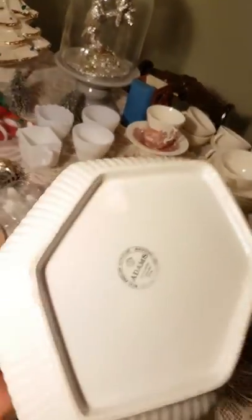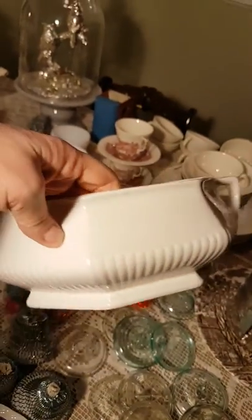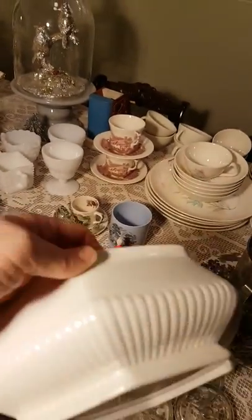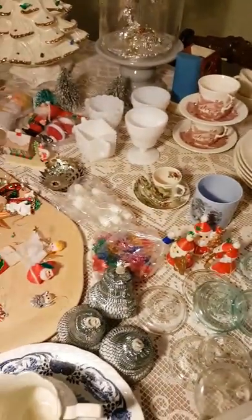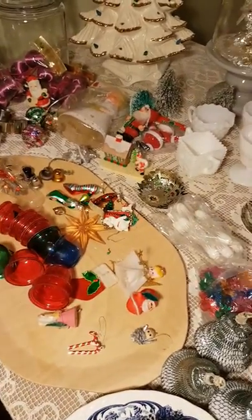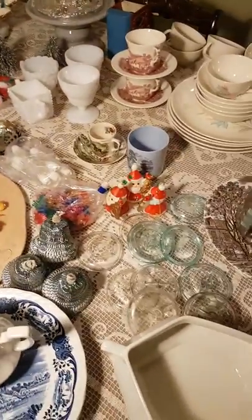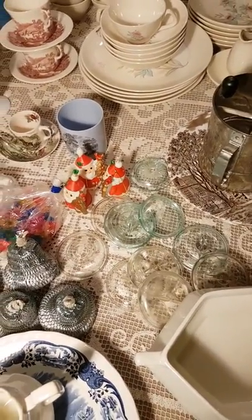This is an Adams piece — it says Real English Ironstone. I wonder what 'microtex' means — maybe it has powers of some kind. Anyway, it's very elegant. I'm sure at one point it did have a lid, but the lid is gone. I paid a whole dollar for that. Now that's the end of my thrift haul for this week, or part one of three. I hope you had some good thrifting this week too, and I'll be back to show you some of the other vintage Christmas items that I picked up. See you later.